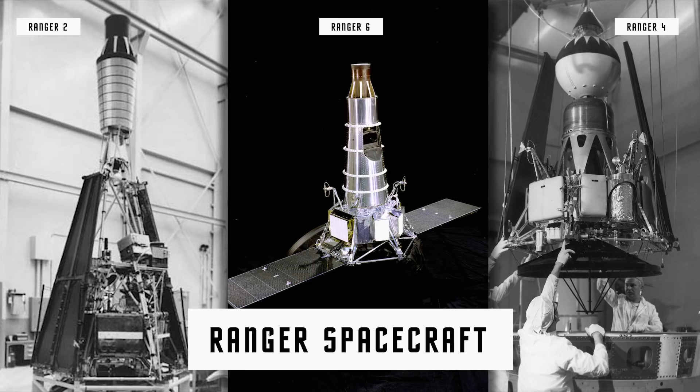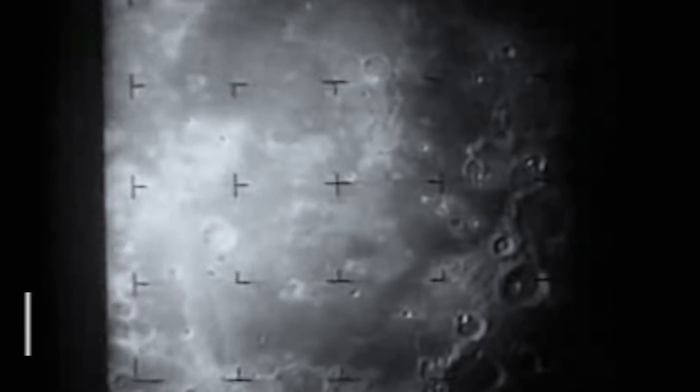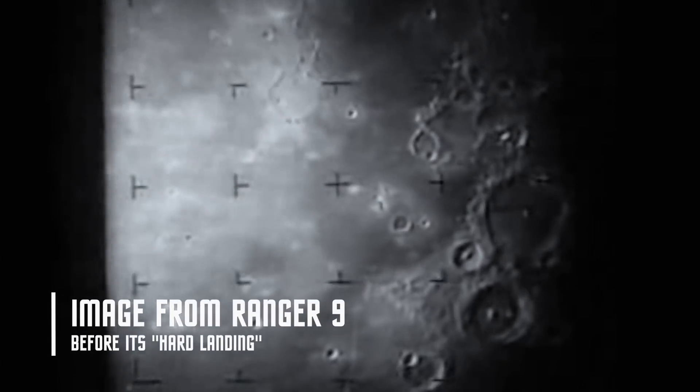Rangers were lunar probes that were not quite capable of soft landing — they made hard landings. We'll leave it at that. They sent back some very nice pictures on their way in. In addition to that, we had lunar orbiter spacecraft that would stay in orbit around the moon and provide great photography and data to help us pick those spots where we would eventually put ourselves on the moon.